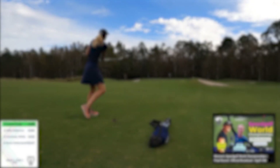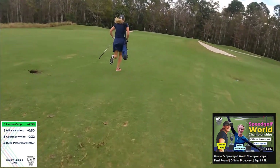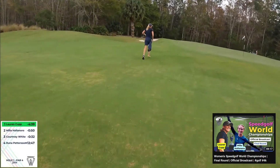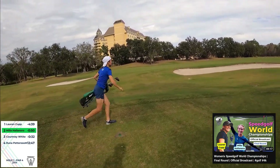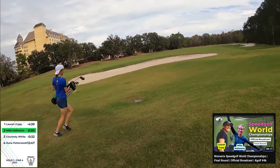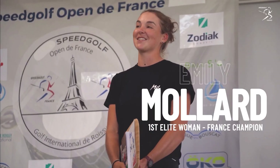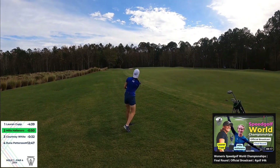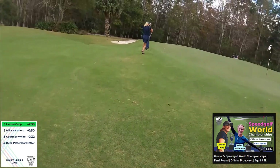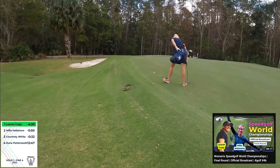Expect a fierce battle for the women's world title in 2024. Lauren Cup is the speed golf world record holder, but she lost out on the world title in 2022 to Mila Halinoro from Finland. Courtney White will be in the mix — she's the defending US Open champion. However, all those women need to be aware of Emily Millard from France, a Division I college golfer who didn't just beat Lauren Cup at the French Speed Golf Open — she destroyed Lauren Cup.